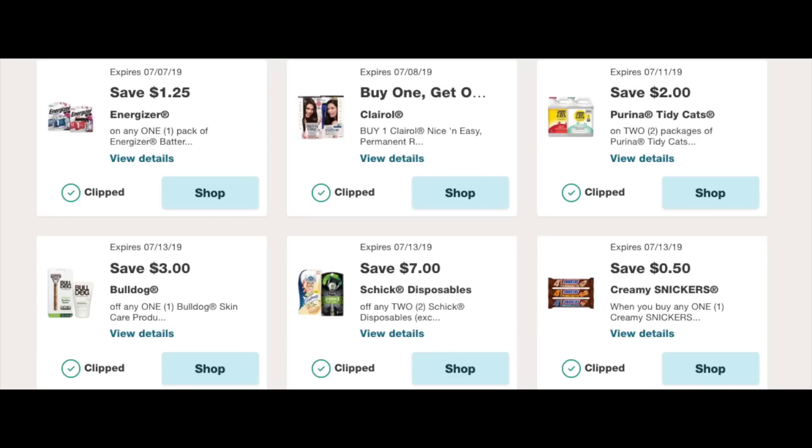We have the $1.25 off an Energizer, a buy one get one free on the Clairol hair dye, a $2 for the Purina Tidy Cat, a $3 for the Bulldog razors, a $7 off two for the Schick disposable razors, and a 50-cent offer for the Snickers Creamy candy bar. Some great coupons — go through all of them, load the ones that you need, and again you can always unload coupons on the Walgreens app.